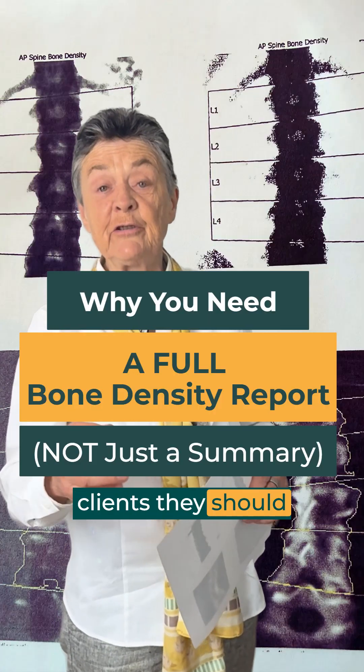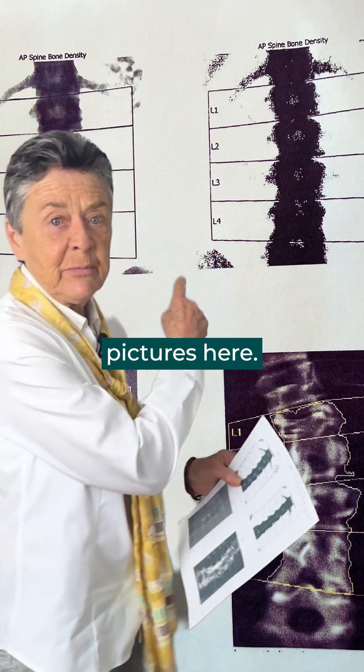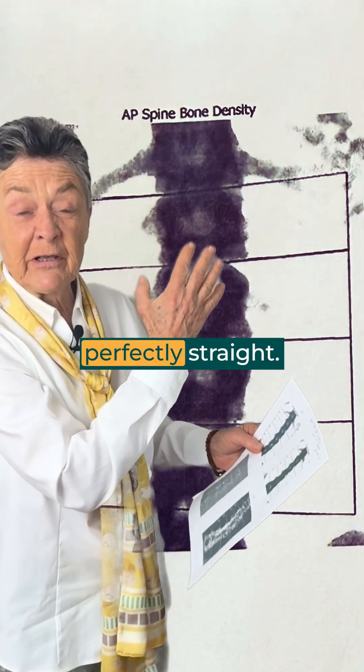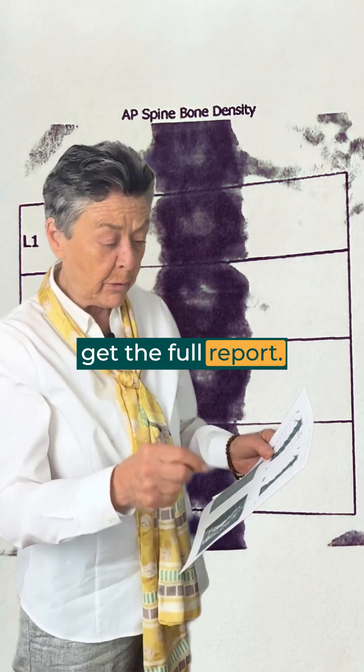I consistently tell my clients they should get the full bone density report — the complete report, pictures and all, and here's why. Look at these pictures here. This woman, the first picture you see where the spine is perfectly straight, she's 48 years old. This is the picture you can see on the bone density report if you get the full report.